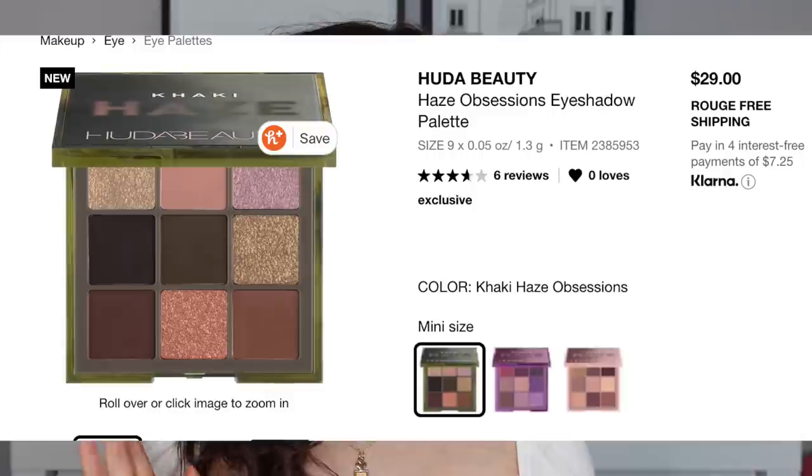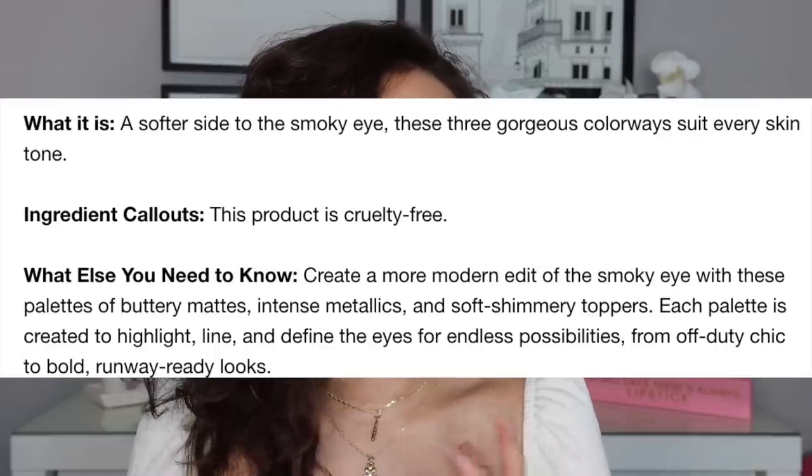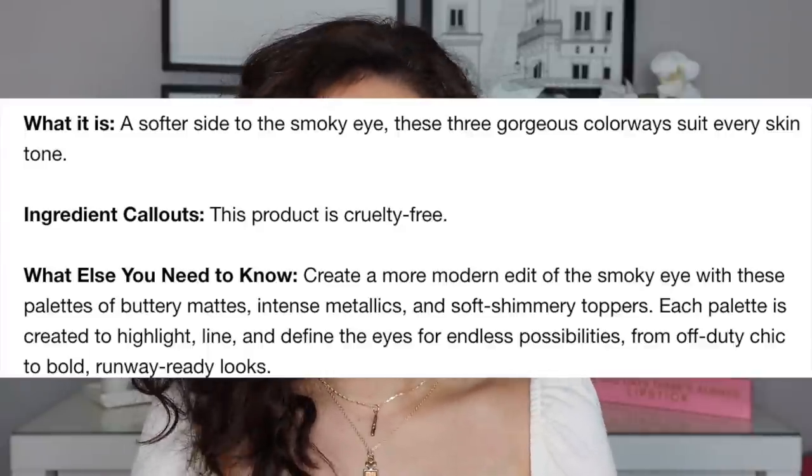These are $29 each. They say 'exclusive but not limited edition' on Sephora's website — I think they'll see how they sell and decide later. Online they're described as 'a softer side to the smoky eye,' with three gorgeous colorways that suit every skin tone. I agree — you can get a smoky eye with these, but a more modern edit. You have options for depth, just not a black smoky eye. There's a lot of variety in each palette, so I really do feel these will complement a wide skin tone range.